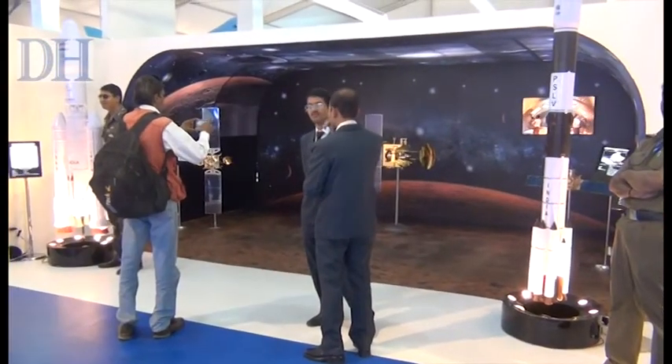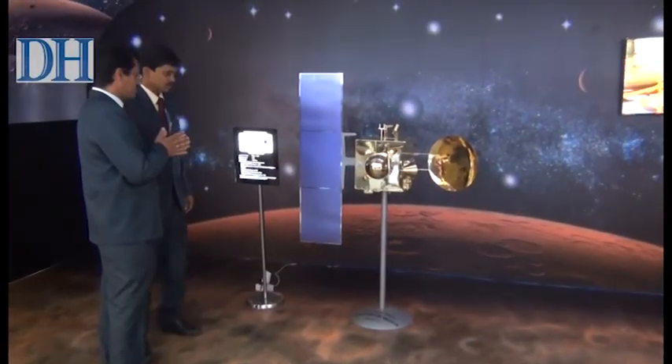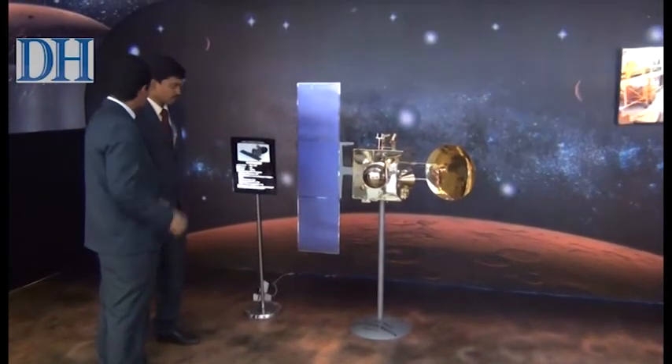The Martian surface drew many curious visitors. HAL said that it had built the model to showcase its contributions to Mangalyan.